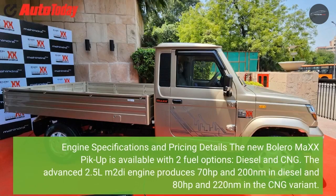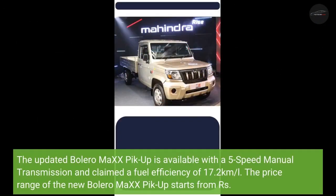The new Bolero MiXX 6 pickup is available with two fuel options: diesel and CNG. The advanced 2.5L mDi engine produces 70 horsepower and 200 Nm in diesel, and 80 horsepower and 220 Nm in the CNG variant. The updated Bolero MiXX 6 pickup is available with a 5-speed manual transmission and claims a fuel efficiency of 17.2 km per litre.